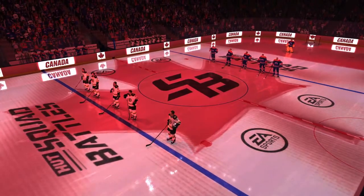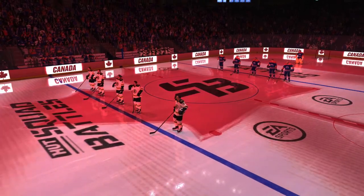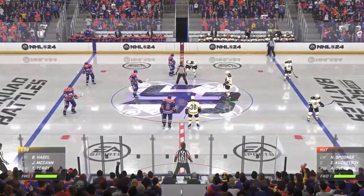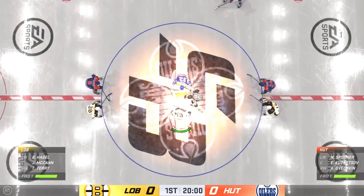Hi everybody, welcome back to EA Sports. I'm James Sovalski. These rosters are absolutely loaded — a filthy amount of talent. Let's see what's in store for this hot matchup. Both these teams look ready to go as just the official. Let's bring it on.